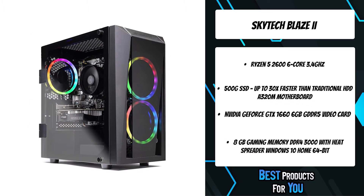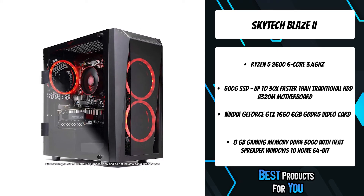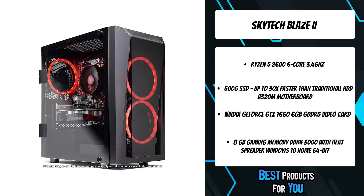Today's systems require fast and reliable storage. We only use top-quality storage from brands like Seagate and others.